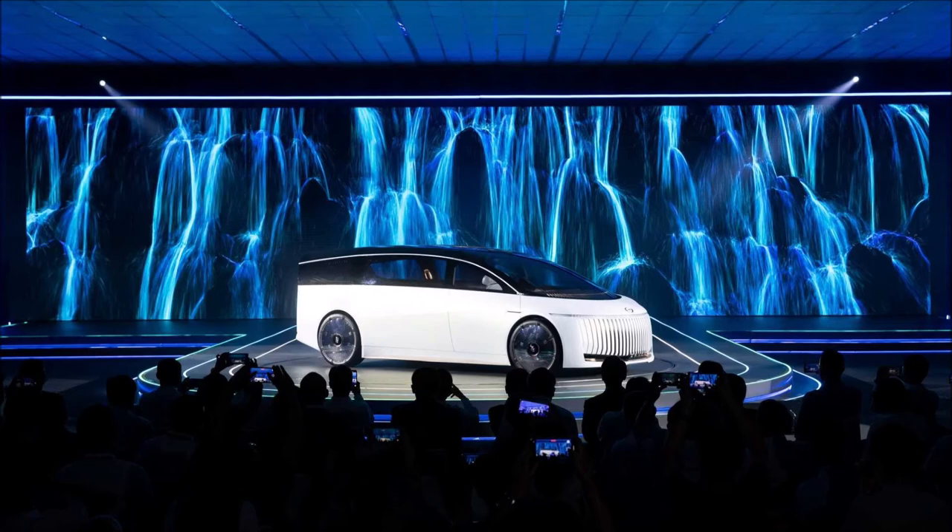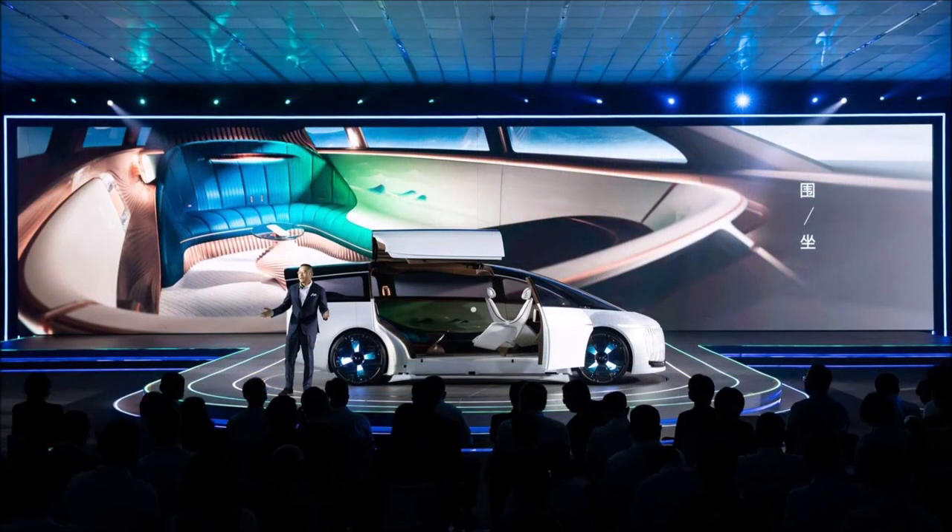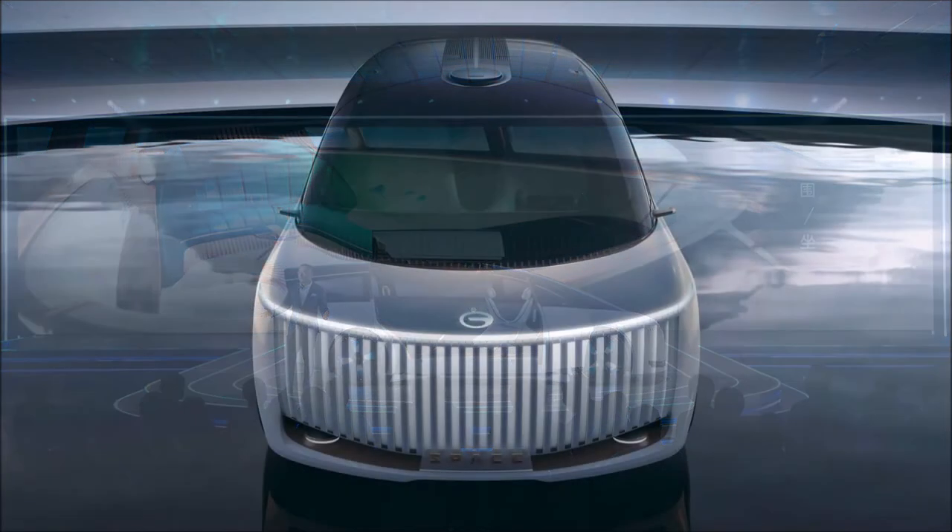With that said, what do you think about your first look at the GAC Space? Let me know what you guys think about this concept down below — very bold, very audacious.